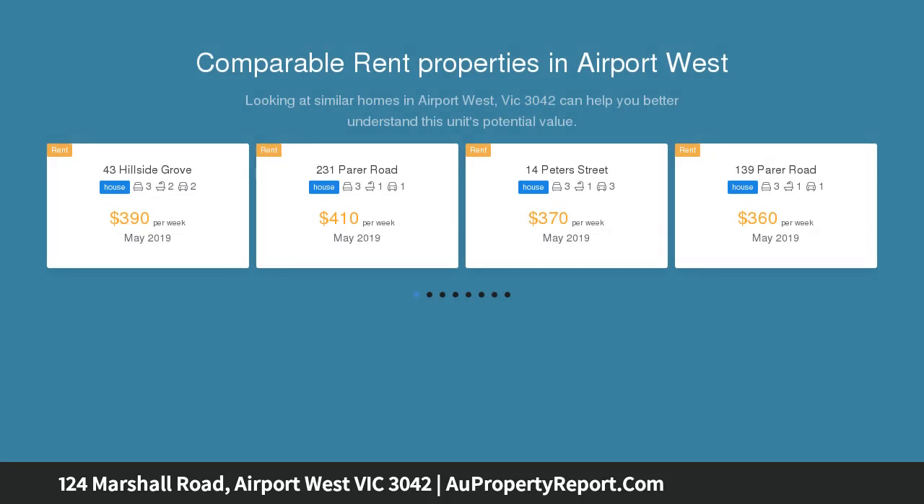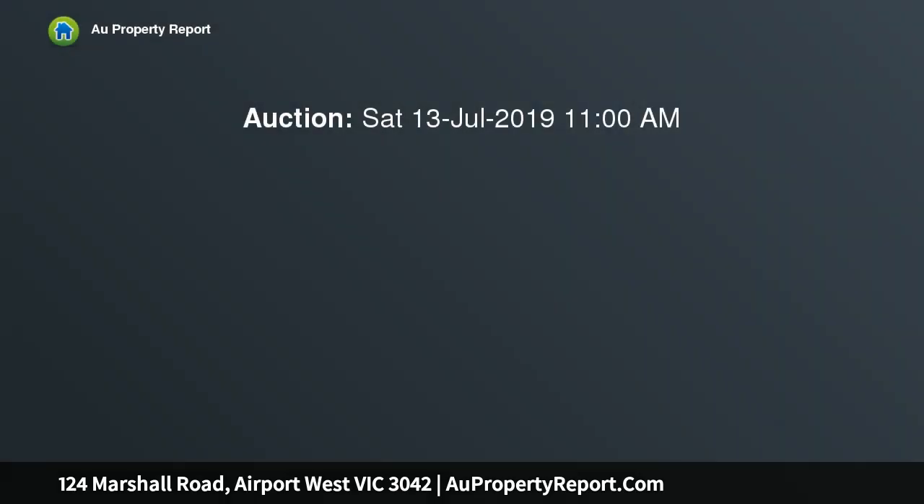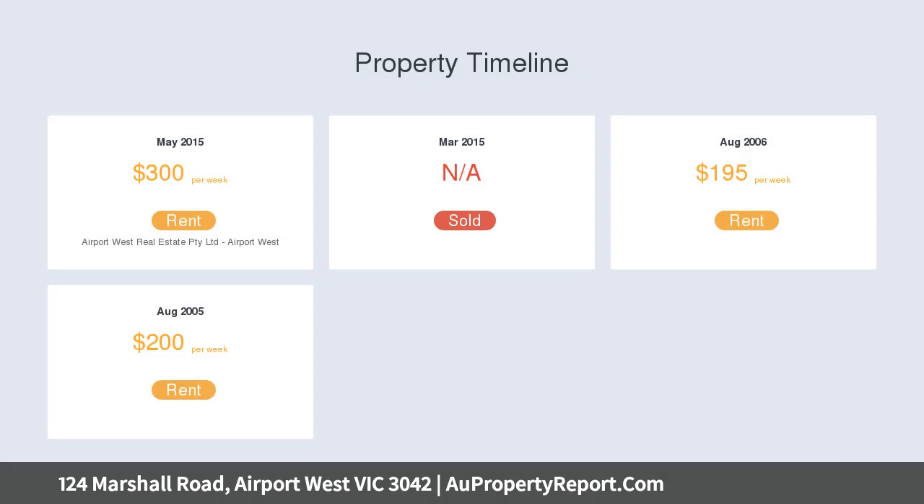Spacious living areas are present on each floor, commencing with an open arrangement serviced by a sleek kitchen incorporating 900 millimetre cooking appliances, dishwasher, stone bench tops, breakfast bar, and walk-in pantry. Upstairs offers a quiet retreat.